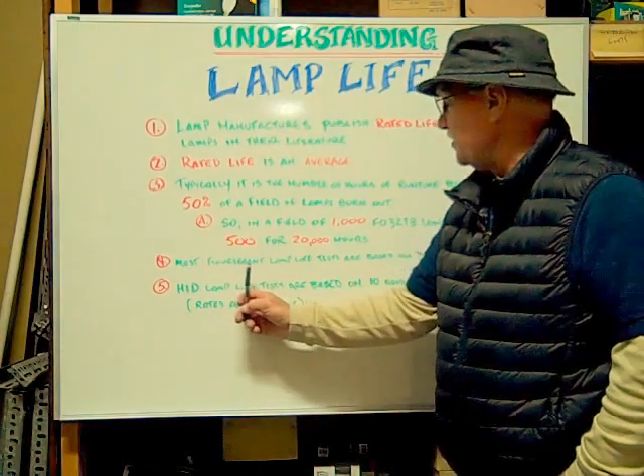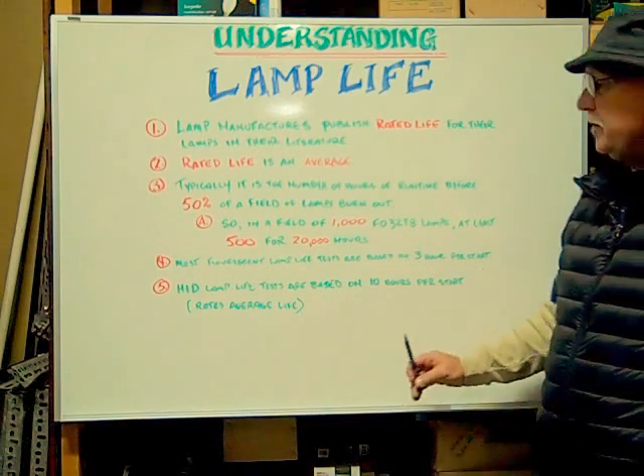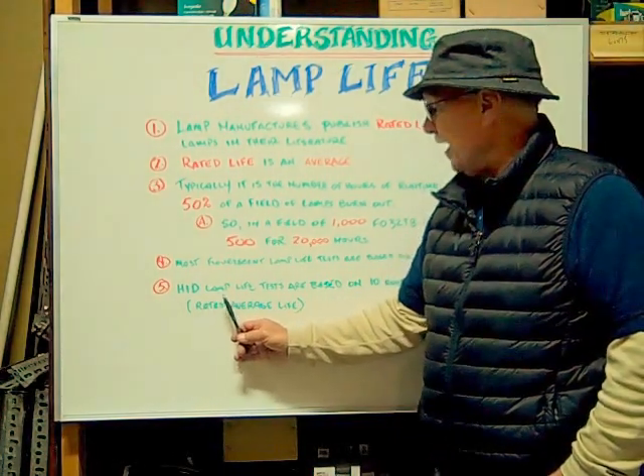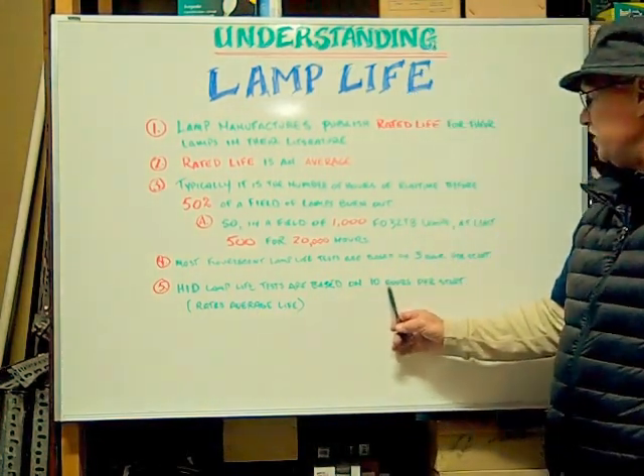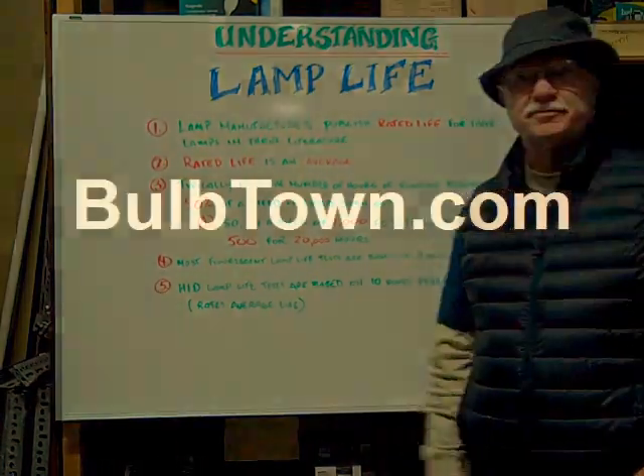And most fluorescent lamp life tests are based on 3 hours per start. HID lamp life tests are based on 10 hours per start. The rated average lives...